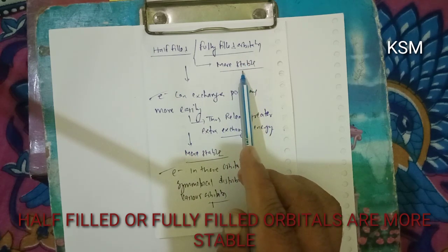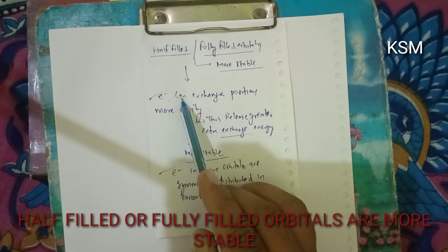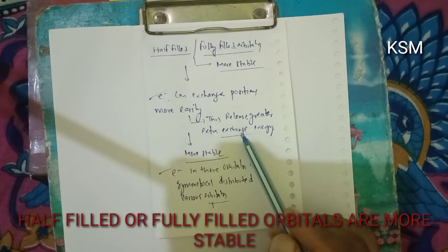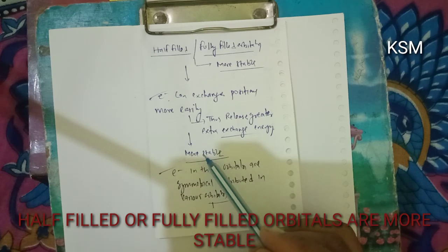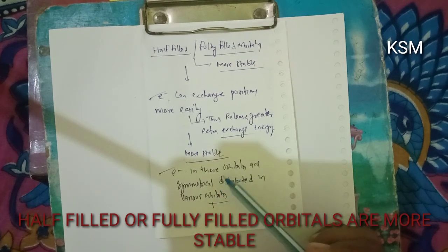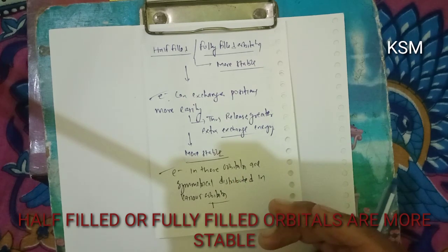So we have two reasons why half-filled and fully-filled orbitals are considered more stable configurations. First, electrons exchange positions more easily, releasing greater exchange energy, leading to more stability. Second, electrons in these orbitals are symmetrically distributed across the various orbitals, which also leads to greater stability.